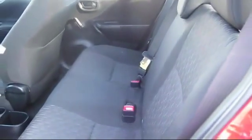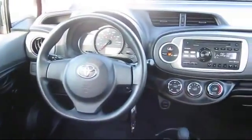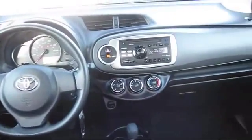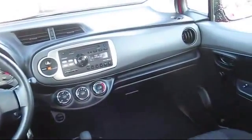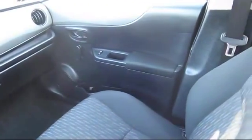Inspection by Toyota factory trained technicians. And includes a 12-month, 12,000-mile limited comprehensive warranty. You also get a 7-year, 100,000-mile limited powertrain warranty from the original date of first use when sold as new.